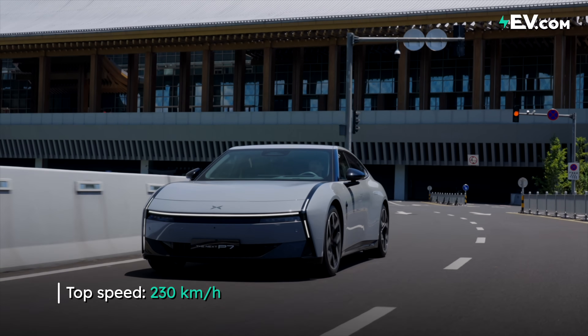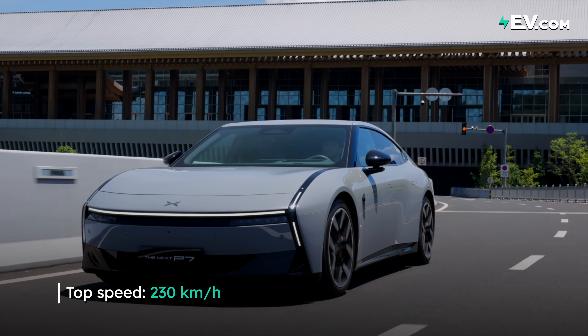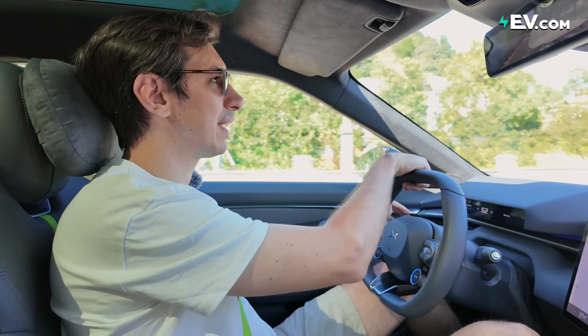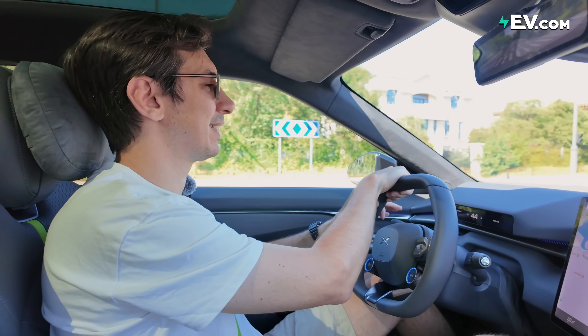The top speed of the next P7 is 230 kilometers per hour. And when you need to stop fast, it is possible with the help of those Brembo four-piston calipers. So it certainly has all the ingredients of being a potentially very dynamic drive — I feel like it's definitely capable of a lot more than what I've given it today.